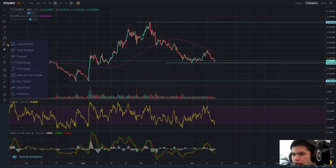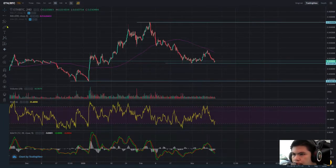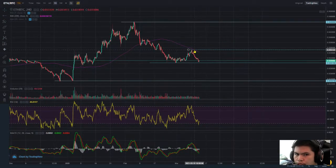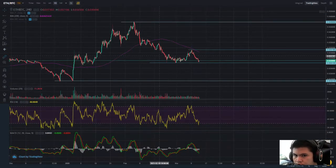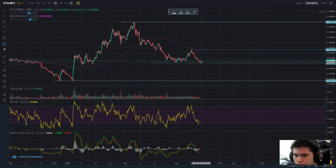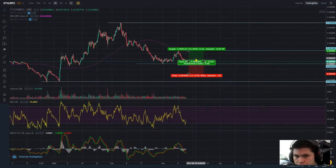From this point it could go up here, but to make a bullish confirmation we need to surpass the 0.35 BTC area.